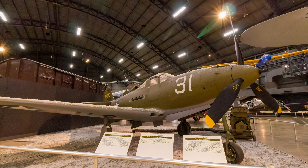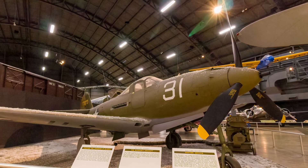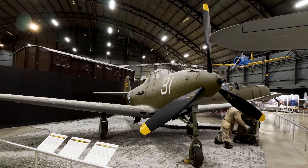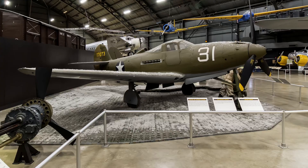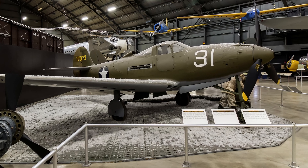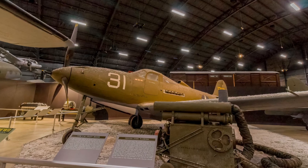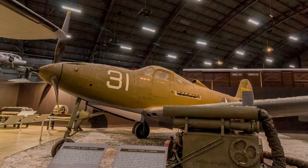Bell's P-39 Airacobra was one of America's first-line pursuit planes in December 1941. It had a 37-millimeter cannon that shot through the propeller hub, but to make that work, the engine was mounted behind the pilot. Since it did not have a turbocharger, its performance was limited to about 17,000 feet. It saw combat throughout the world, particularly in the Southwest Pacific, Mediterranean, and Russian theaters.